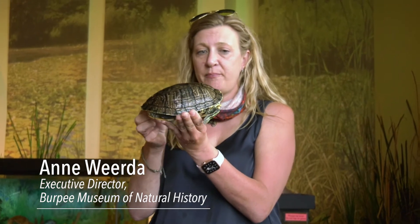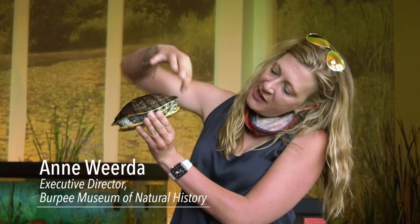This is a red-eared slider. One of the things you'll notice about aquatic turtles is, first of all, he has webbed feet, which allow him to swim really well. His shell is not hinged, so when we look at other turtles like the box turtle who lives predominantly on land, they have a hinge on their shell and they can snap the entire thing shut.